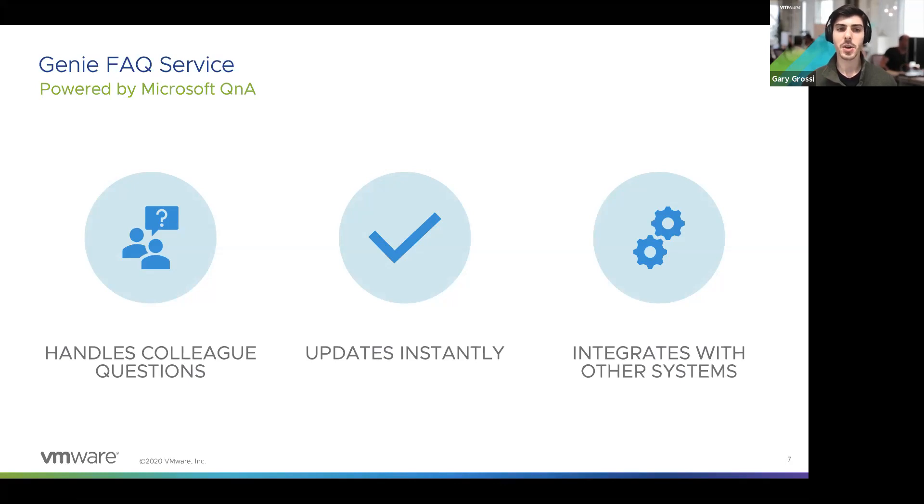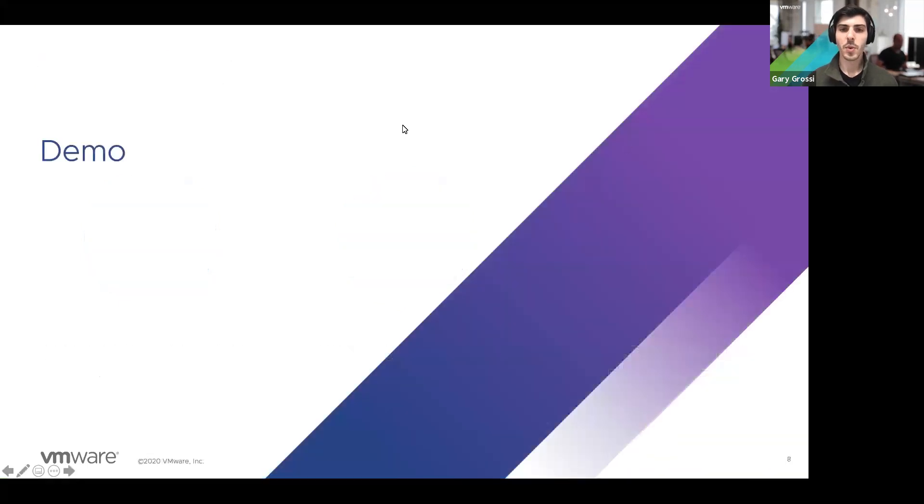The FAQ service is powered by Microsoft Q&A. The skills themselves are powered by Rasa, which is an open source conversational AI framework. With that, let me show you some of the features and technologies that VMware Genie actually uses.